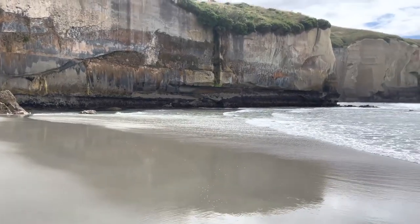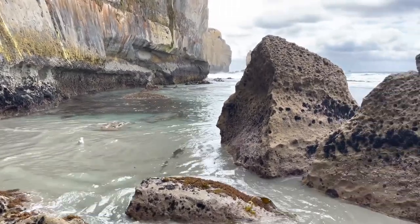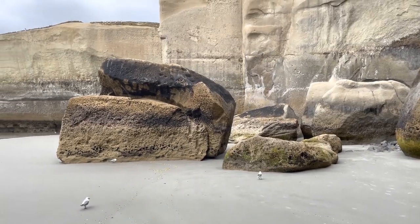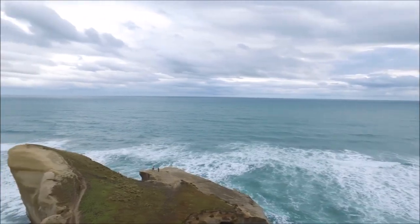The beach on the other side is sheltered, and if it wasn't for the large crowds, it would seem like you've discovered a secret beach. The entire area is great for fossil fossicking, and from the cliffs, there are incredible panoramic views across the southern ocean.